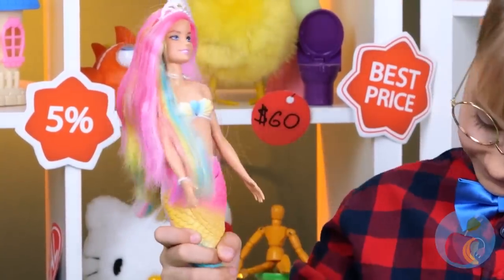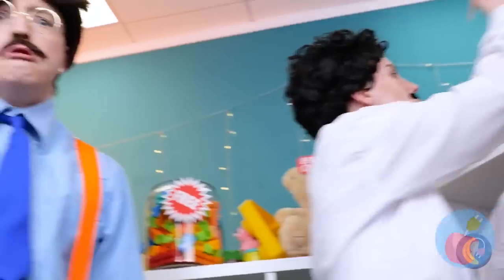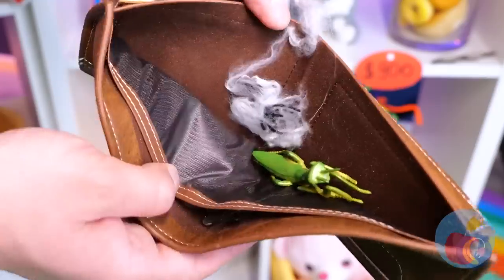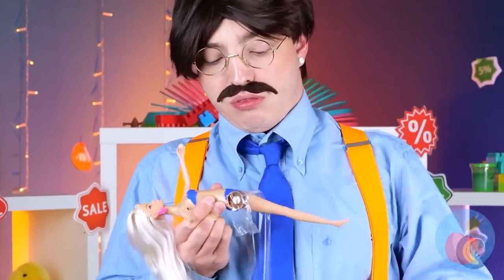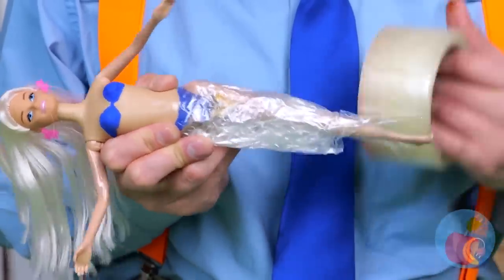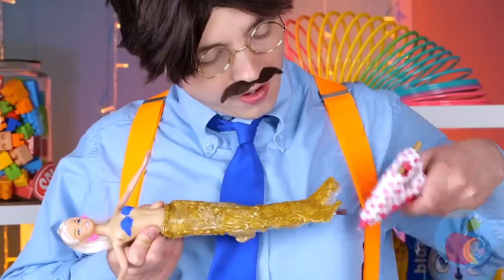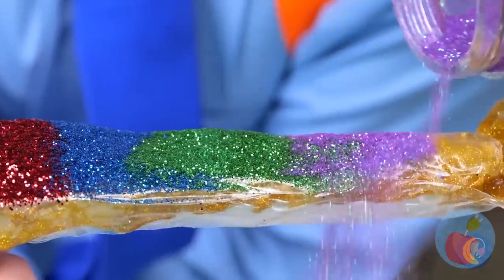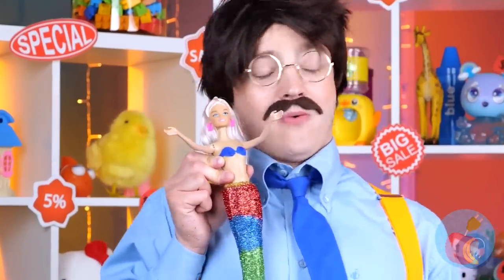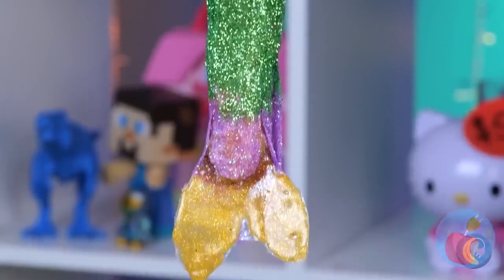A mermaid doll and it's rainbow-themed — wait, what's going on? Where did that don't-touch sign come from? Can we pay for it? That answers that — free toys! Now that's in our price range. You don't need legs to be a mermaid. Let's add extra glitter — keep it coming. What a transformation! I guess toy making runs in the family.